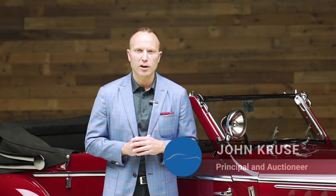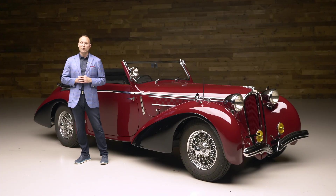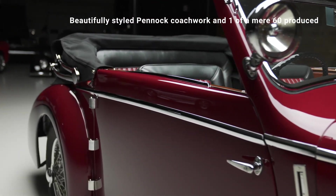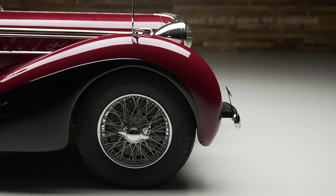Hey everyone, John Kruse here with Worldwide Auctioneers, inviting you to check out this 1947 Delahaye 135M Cabriolet. I really, really like the Pennant coachwork — you don't see it very often. There are many bespoke features on this car that you don't see in other open Delahayes.